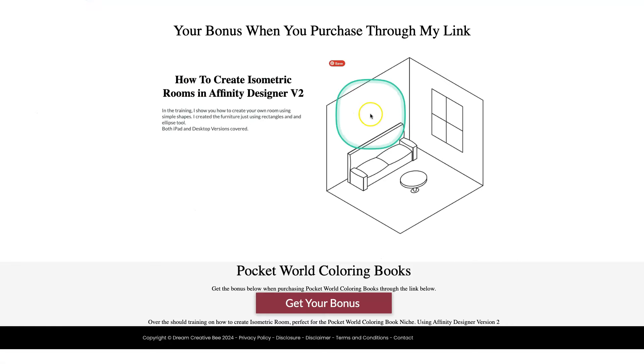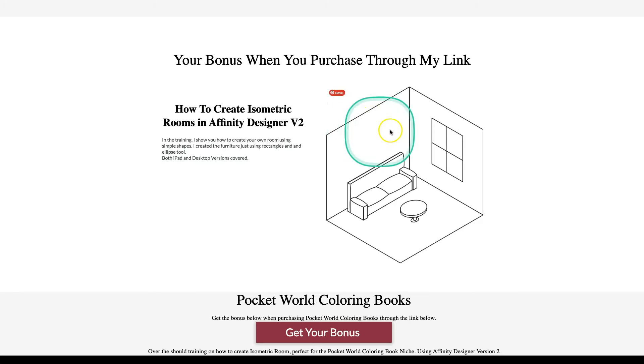OTO 3 is a hot list of 30+ theme ideas for Pocket World colouring books in PDF format. OTO 4 is how to turn your Pocket World colouring pages into greeting cards and sell them online, because they will make great greeting cards. I've also created a bonus for you if you purchase through my link — I show you how to create isometric rooms in Affinity Designer version 2. I cover how to make your own room using simple shapes and how to create the furniture, including improvements on the couch design, in both iPad and desktop versions. If you're interested in checking this out, look at the link down below and we'll see you inside.